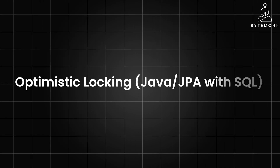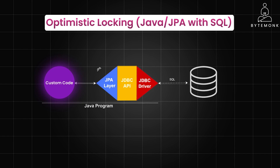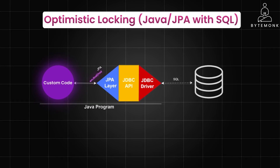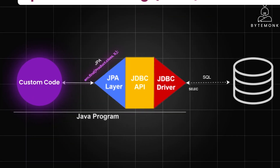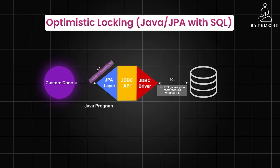Let's take a look at optimistic locking using Java JPA with SQL. JPA, or Java Persistence API, is a standard Java technology that simplifies how your Java application interacts with the database. It lets you work with Java objects directly instead of writing complex SQL queries, and it handles the mapping between your objects and the database tables behind the scenes. JPA uses annotations like @Entity, @Id, @Table, and @Column to map Java classes to database tables and their fields to columns.